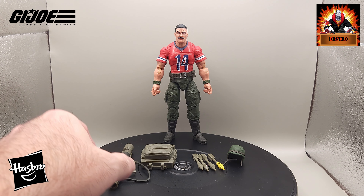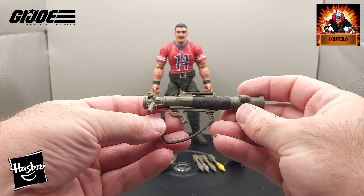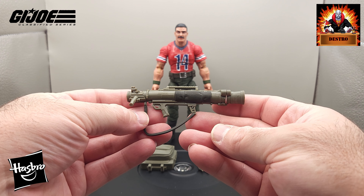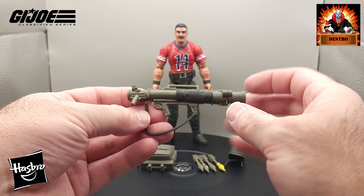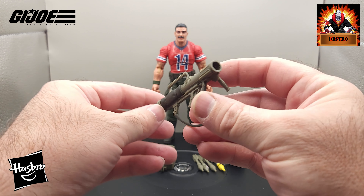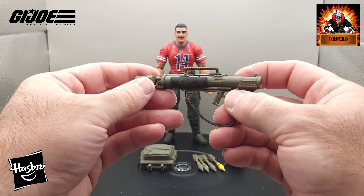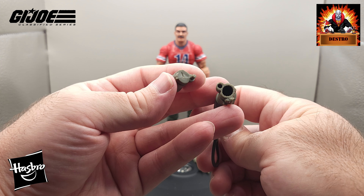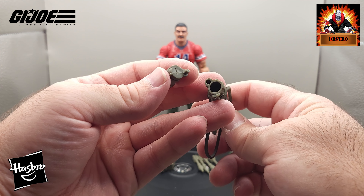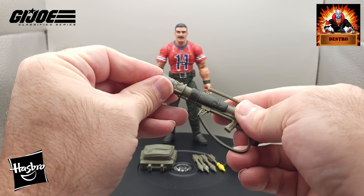The most important piece is the bazooka itself. Look at that — lots of detail on there. The missiles will sit inside. This piece comes off in the back here; you can store a missile or two in there.